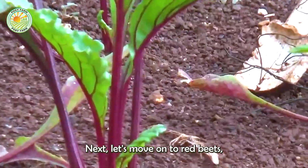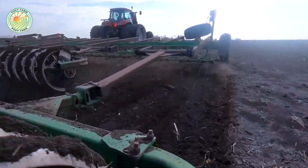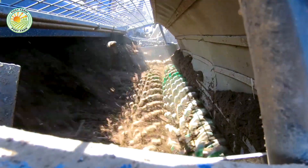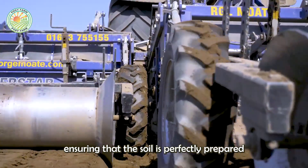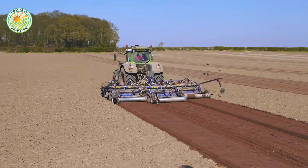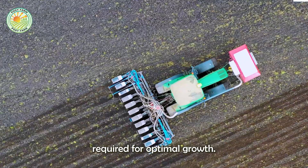Next, let's move on to red beets, another fascinating crop. The cultivation of red beets starts with the meticulous preparation of the soil. The soil must be well-tilled and enriched with organic matter to support the growth of the beets. Modern machinery plays a crucial role in this process, ensuring that the soil is perfectly prepared for planting. The seeds are then sown using precision planting machines that place them at the exact depth and spacing required for optimal growth.